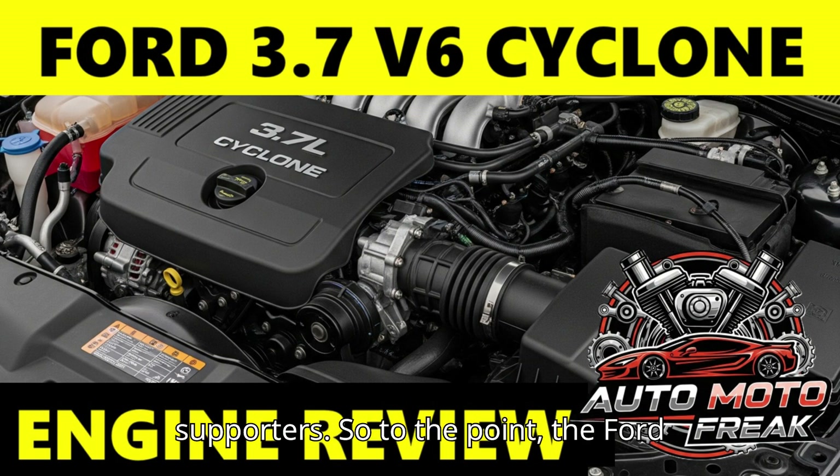So to the point: the Ford 3.7 V6 Cyclone engine, internally designated as Duratec 37, is part of Ford's modern Cyclone family of naturally aspirated V6 engines. It's essentially an enlarged version of the 3.5 Duratec 35, sharing much of its core architecture. Introduced around 2008 to 2009, it was often used in vehicles requiring more power than the 3.5 could offer without stepping up to a V8 or turbocharged EcoBoost.